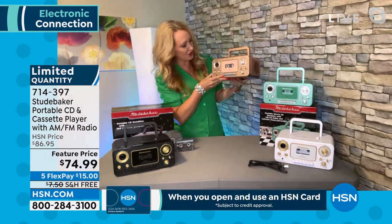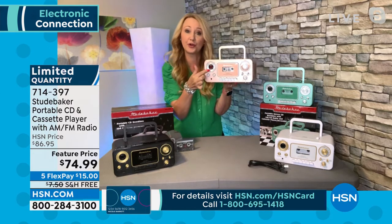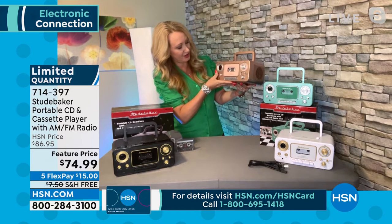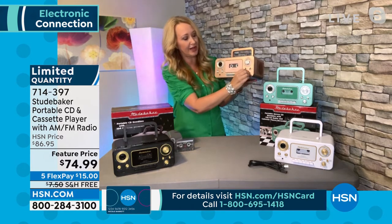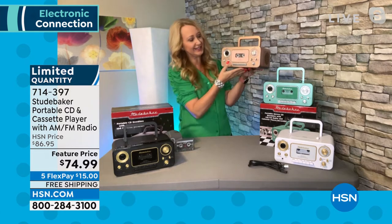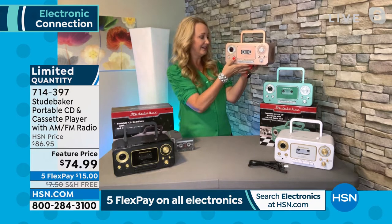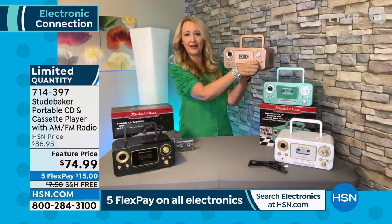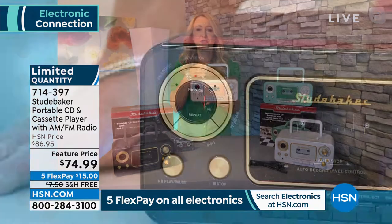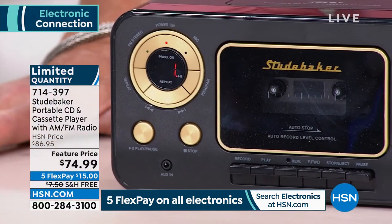Talk about loaded with features — this even has an LCD screen right here that shows me I have 30 tracks on my CD. It's so easy. All you want to do is tap play. I'm going to crank up the volume a little bit because the sound quality is amazing. Great sound, so much fun. All the genres — AM, FM radio, CD player, and it is your cassette player and recorder all in one.